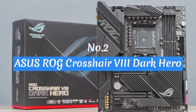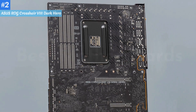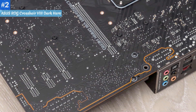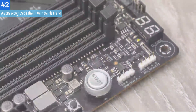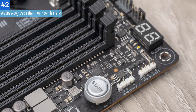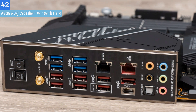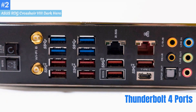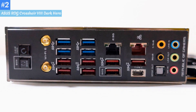Number 2: ASUS ROG Crosshair 8 Dark Hero. The ASUS ROG Crosshair 8 Extreme is the first AMD Extreme board since the X370 days, and it doesn't disappoint. In addition to its premium appearance, the board comes with one of the most capable VRMs we've seen, so its overclocking ability is only limited to your cooling capability and the limitations of your silicon. Other features are also top-notch, including the latest Realtek Supreme FX audio codec, 10GB Ethernet, and Wi-Fi 6E. The Thunderbolt 4 ports and front panel USB 3.2 Gen 2x2 Type-C ports give you plenty of fast connectivity as well.